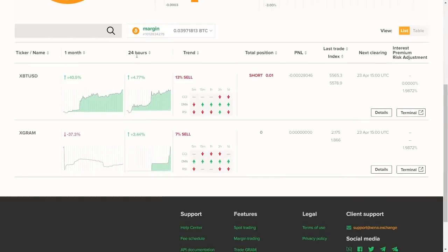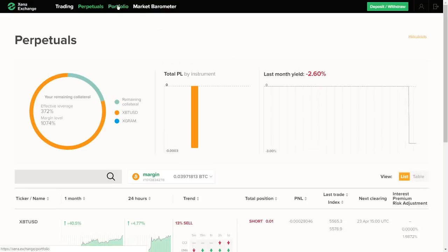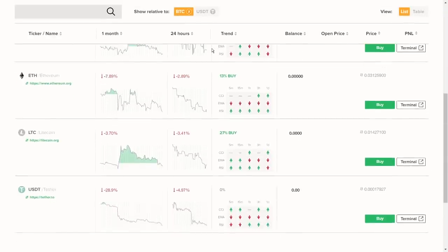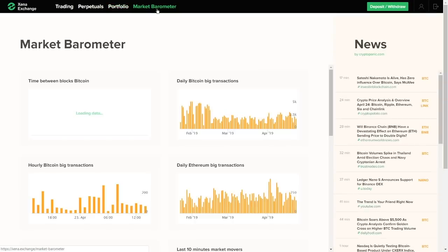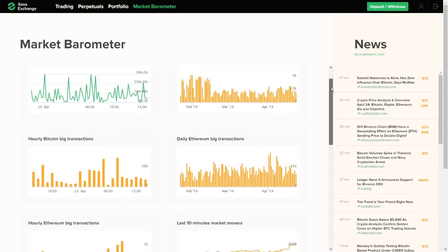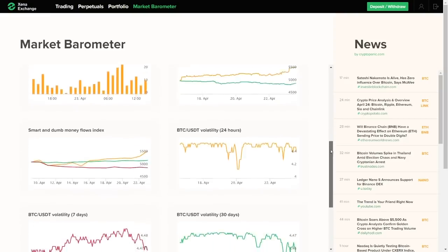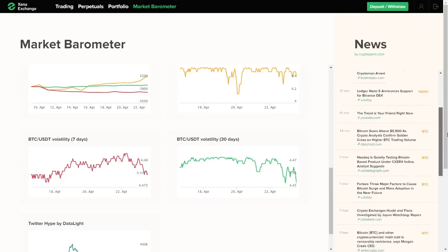Now back to the menu. Next is the portfolio page, which is pretty much the same but for the coins traded on spot. Ktsena also has a page called Market Barometer. There you can find a wide variety of charts with real-time data, such as big daily transactions for Bitcoin and Ethereum, as well as Twitter's hype indicator. On the right side of the market barometer page, Ktsena displays a crypto news feed for your convenience.